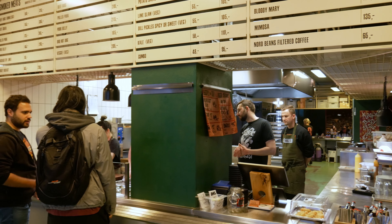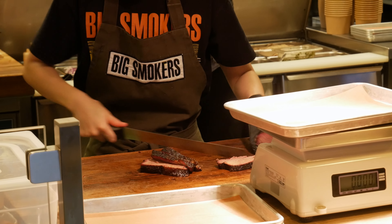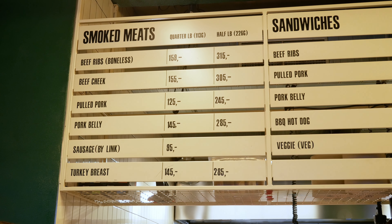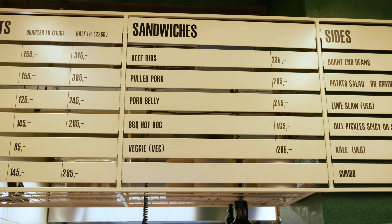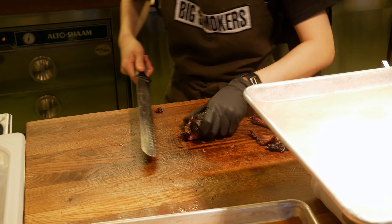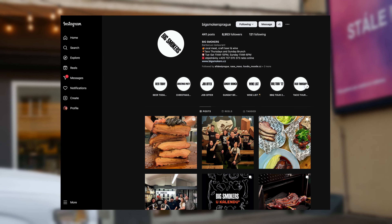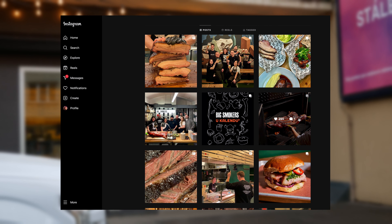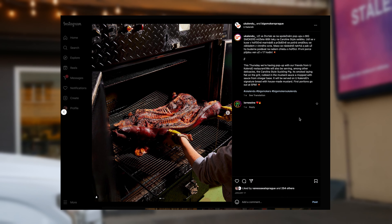Upon entering you'll notice that you can place your order near the entrance. The restaurant has a canteen-style atmosphere. The menu offers a wide variety of smoked meats, sandwiches, sides, and Sunday brunch options. You can mix and match menu items to your liking. It's worth mentioning that the restaurant often holds special events and collaborations with other restaurants and chefs — keep an eye on their Instagram for updates.